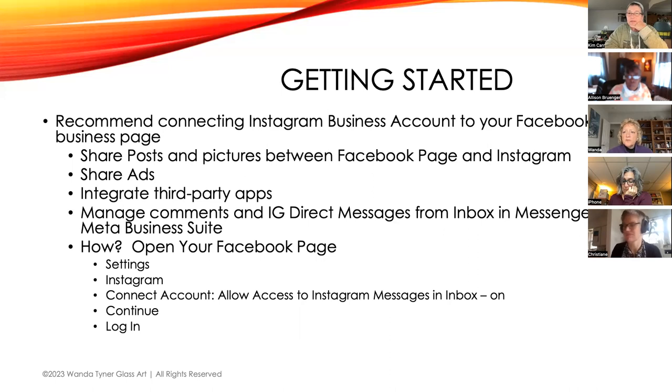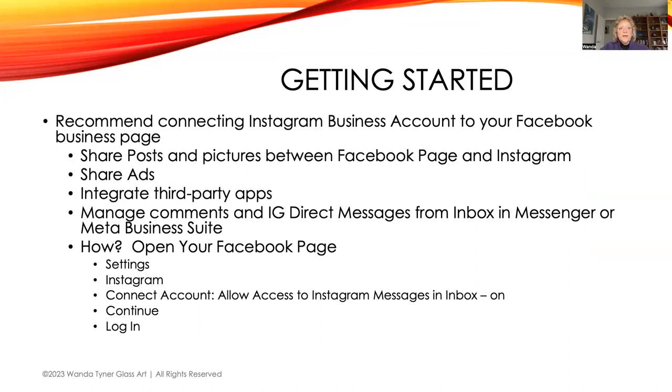We'll find a way to share this PowerPoint afterwards — perhaps as a PDF on the Best of Missouri Hands member-only page, or you can take a quick picture with your phone right now. Again, it's straightforward once you get into Settings and hit Instagram — it walks you through the process. You do need to already have an Instagram account; this is just how you connect them.